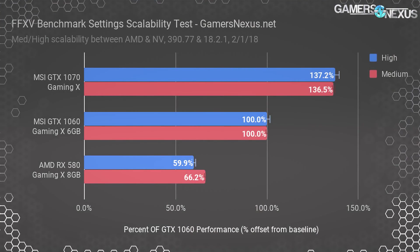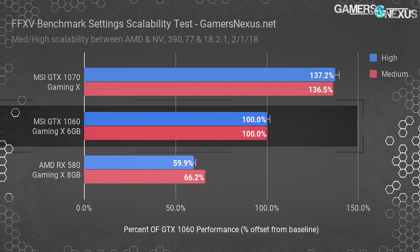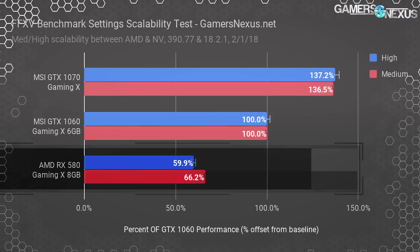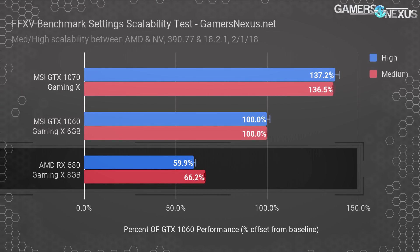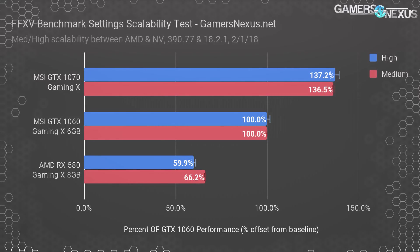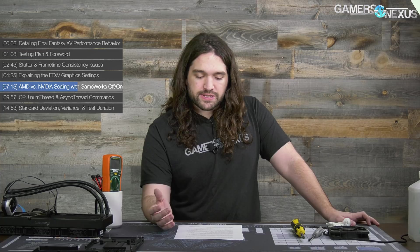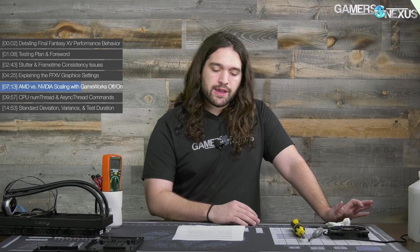In the chart, the GTX 1060 6GB is baseline at 100% performance. The GTX 1070 under both medium and high settings maintains 137% of the GTX 1060's performance — almost equal for both presets at 137 for both medium and high. The RX 580 maintains 60% of the GTX 1060's performance when using high settings, or 66% when using medium settings. AMD is regaining ground at medium settings, meaning at least one of the settings enabled under high is more taxing for the AMD card than for the competing Nvidia card. We don't have enough information yet to firmly conclude whether GameWorks is the driving reason for that six percentage point delta.